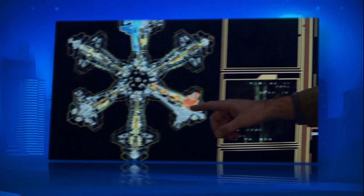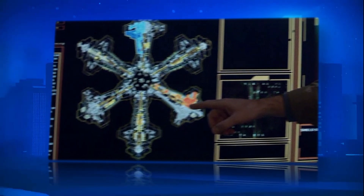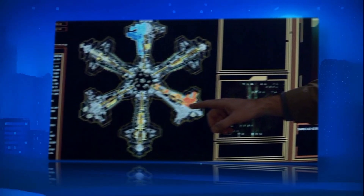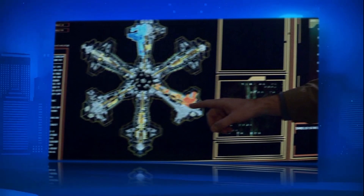Thank you for watching the history of Stargate Atlantis. Special thanks to the Stargate wiki for all information you heard today, and very special thanks to Royalty Free Tube for this fantastic background. Have a great day!